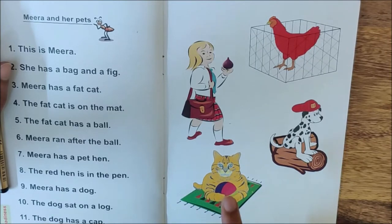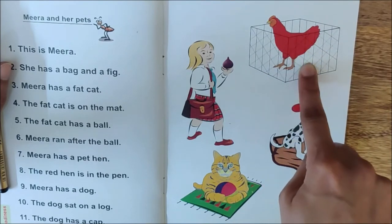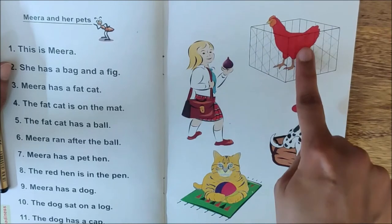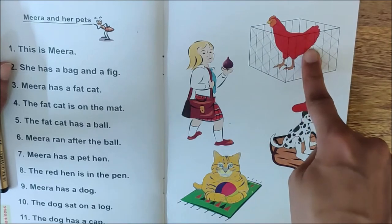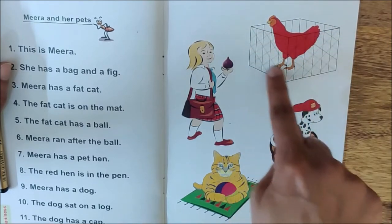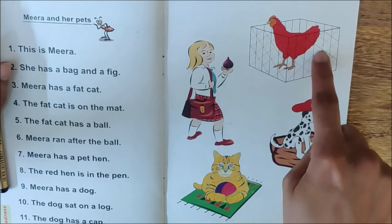Now let us look at the second pet. Which animal is it? A hen. Meera has a hen also. What is the color of the hen? Red. It's a red hen. And where is it, children? What is this? This is called a pen. The red hen is in the pen.